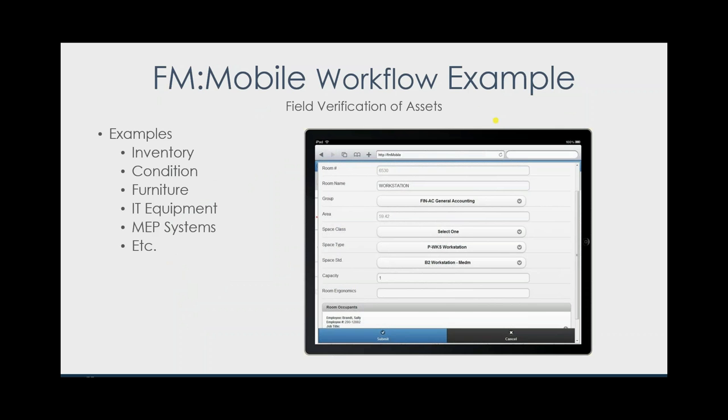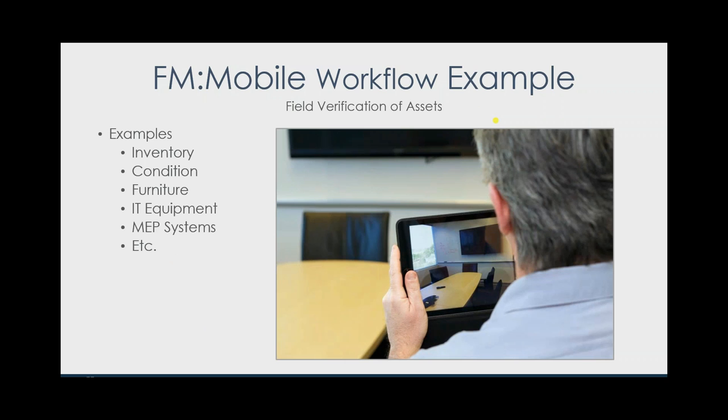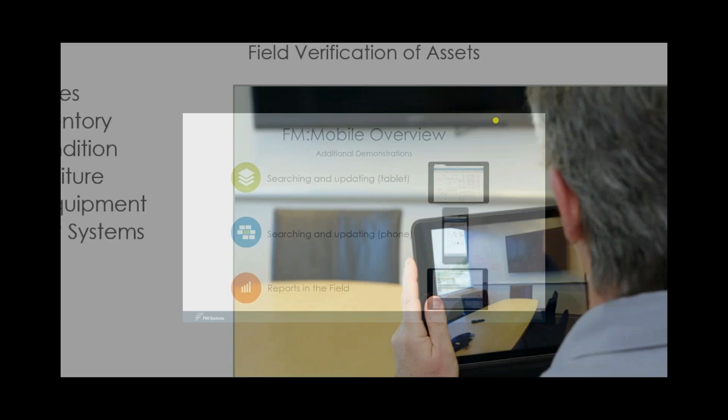I can also bring up that information from a data standpoint and update it right there in the field — see who's occupying the space, see the equipment installed, and if I've got permission to change the data I can do that right away. I can also supplement that data. In this example I'm standing in that conference room I just scanned and I want to take a picture so people looking at that record — maybe wanting to reserve that space — can see what it looks like. I'm going to attach that photograph to this room record as a permanent part of its physical space inventory.